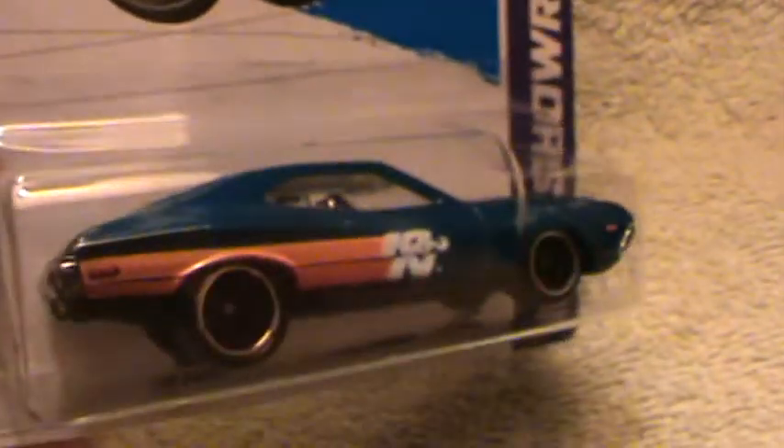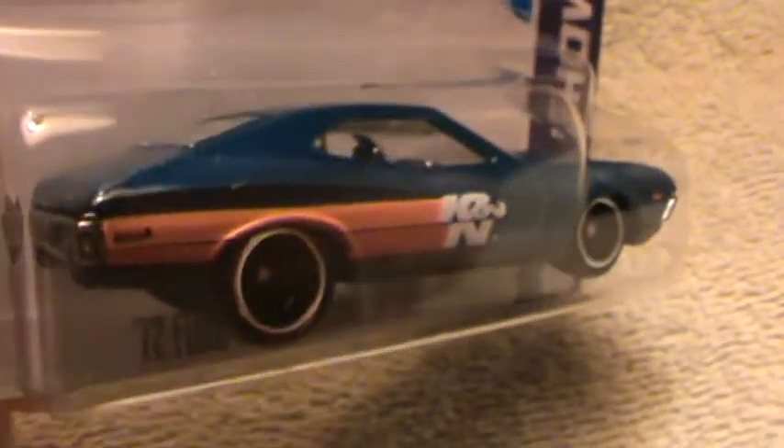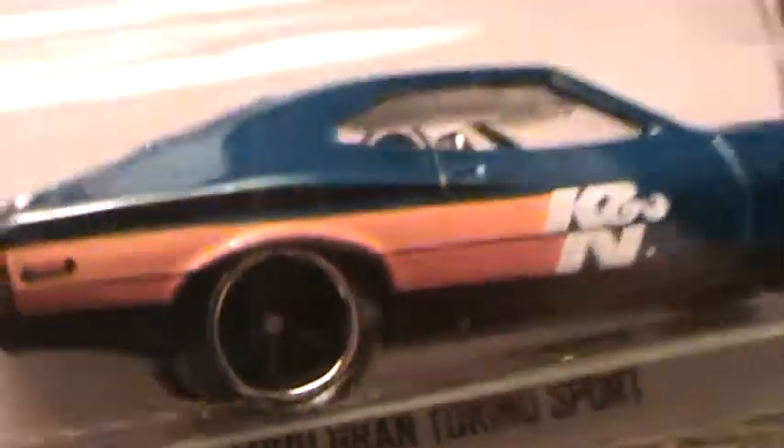72 Ford Gran Torino Sport HW Showroom — and this is by far my least favorite Hot Wheels super treasure hunt run. If anybody else likes this, good for you. And chances are you probably like the black rims, but I'm not much one for those black rims.